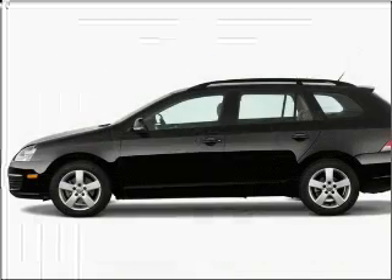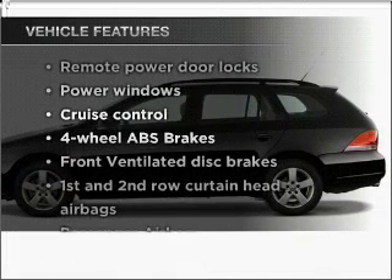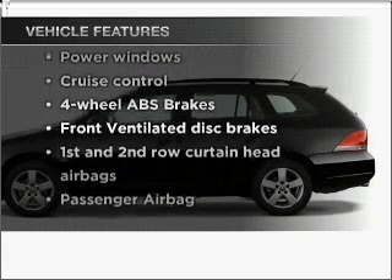Indulge in the comfort of heated seats. And with these notable features, you won't want to miss out on the opportunity to own this amazing ride.